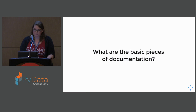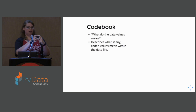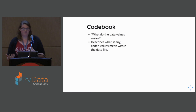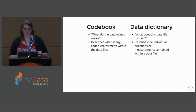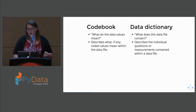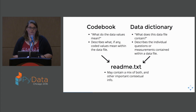What are the basic pieces of documentation? We can have a code book on one side, which tries to answer the question of what do the data values mean? If you look at tabular data, like a particular cell that has a value of one — what does that mean? Is that age? Is that a height, weight measurement, or temperature? It describes what coded values mean within that data. Then you have the data dictionary, which tries to answer the question of what does this data file contain? The code book talks about individual cells; the data dictionary generally talks about the columns. These things will often be mashed up depending on your domain, and sometimes it can all just be in a single readme.txt. It doesn't need to be separate, but these questions need to be answered.